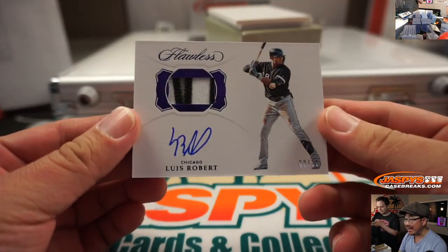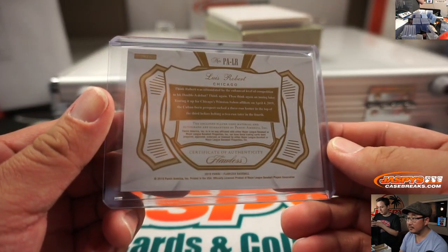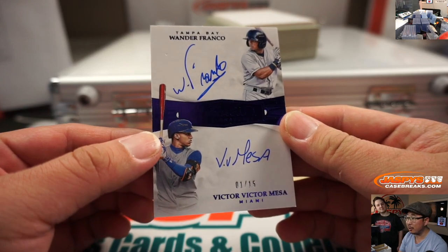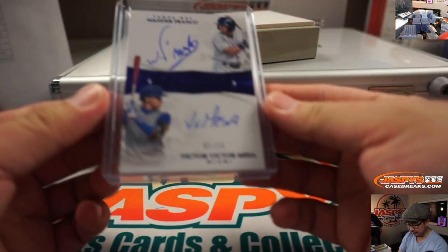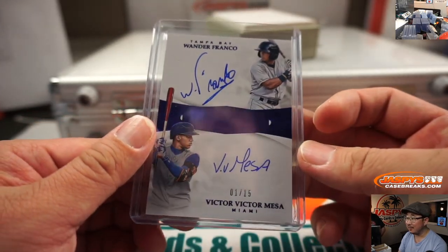We got Luis Robert, eight out of 10 for the White Sox — that's going to go to Brian Looney. Last one out of the slider box: dual autograph, Wander Franco and Victor Victor Mesa, dual signatures. Tampa Bay Rays — Jeffrey Peace. Miami Marlins — Eric Jay. One happy person, one sad person when we do the randomizer at the end of this video. Good luck to both of you — two big Florida prospects right here on the Florida teams.